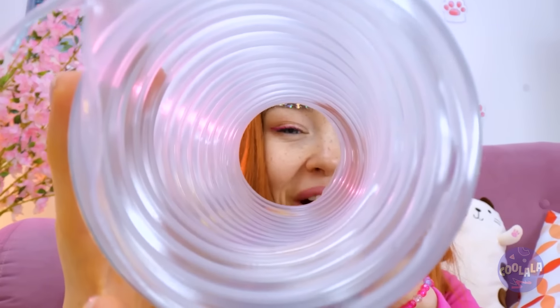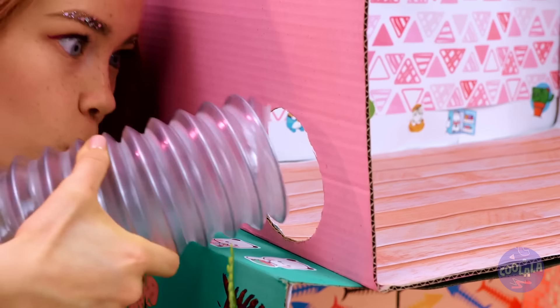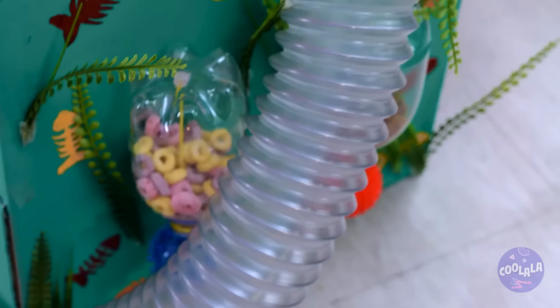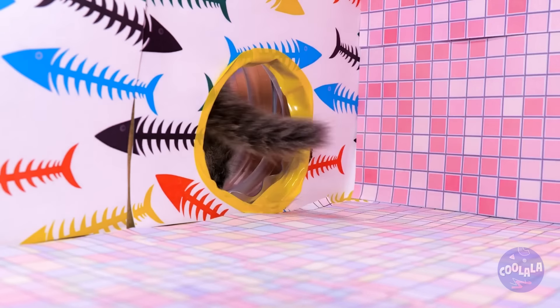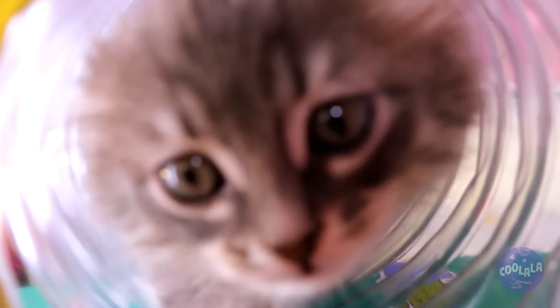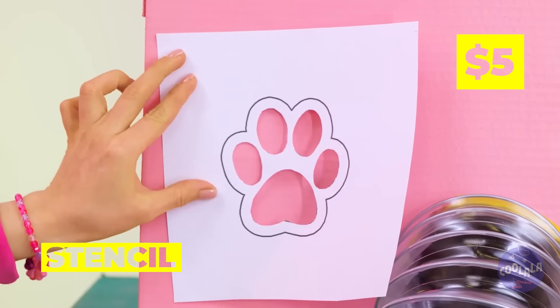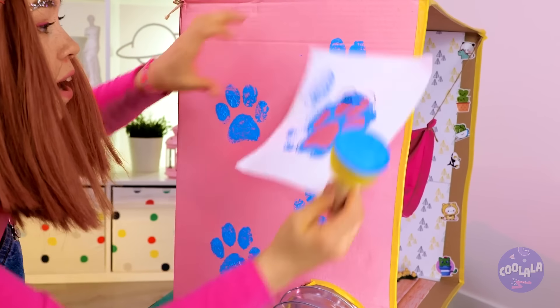Now it's time to have some fun with this long tunnel — add them to some cardboard boxes! Now our tree kitten has his very own tunnel system. After all, why should hamsters have all the fun? Let's add a little personalization — there's no doubt what furry friend lives here!